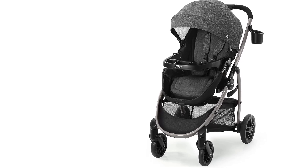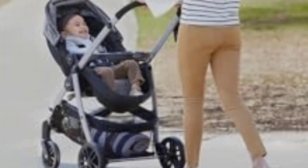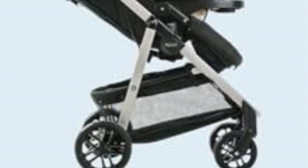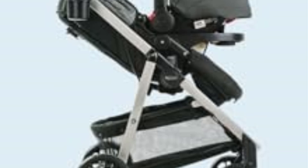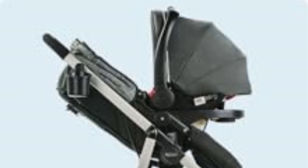The Graco Modes Pramette is equipped with rubber wheels that provide decent traction on most surfaces, including sidewalks and light terrain. While it is not designed for off-road or all-terrain use, the stroller features suspension on all wheels, ensuring a smoother ride over bumps and uneven surfaces. The front wheels can swivel for improved maneuverability in tighter spaces, and they can also lock for better control on straight paths or rougher ground. The overall ride quality is smooth for everyday use on urban terrain, though it may not be as well-suited for more rugged outdoor trails.